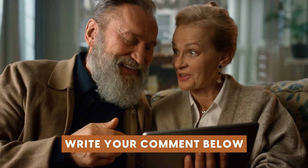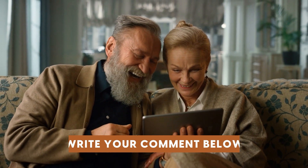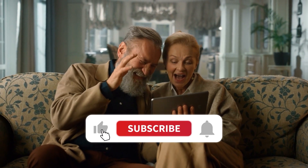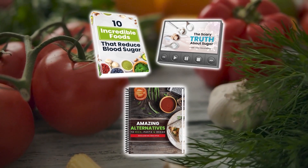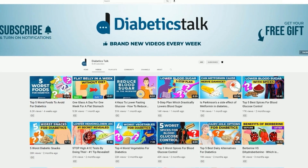We hope you enjoyed this video. Leave a comment with any questions, thoughts, or requests for future videos. If you found this useful, click the like button and help us spread the word. Make sure you subscribe to our channel. And don't forget, you can claim your free gifts by clicking the link in the description below or visiting us at diabetictalk.com.